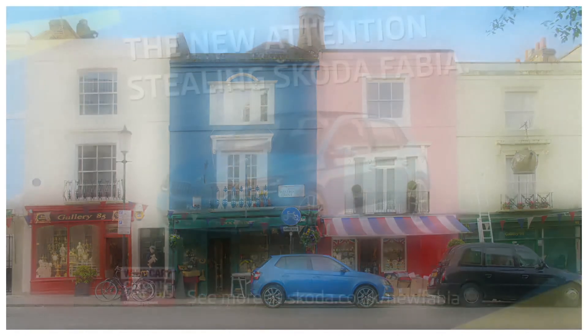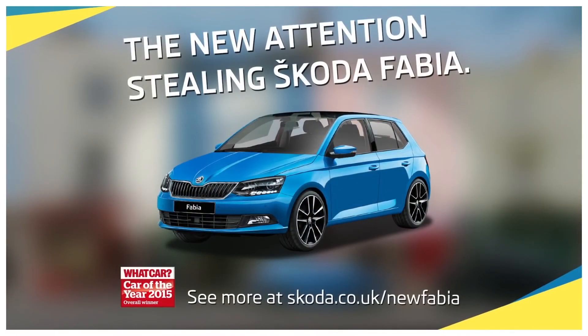So there we have it. Proof that the new Skoda Fabia is truly attention-stealing.